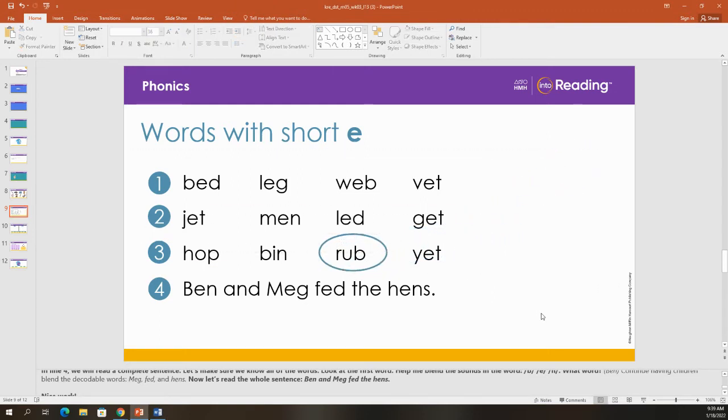What word is that? Rub. Good job. Let's move our oval to another word. What word is that? Hop. What word is that? Yet. Good. Last one for line three. What word is that? Been. Good job.